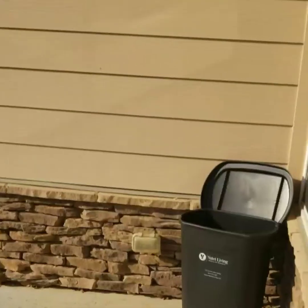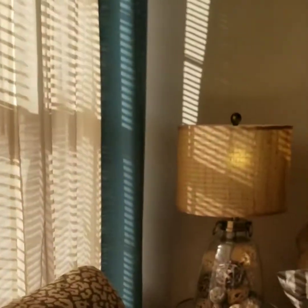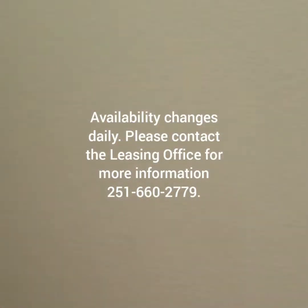And you do have a valet trash can for our valet trash service that we have at the property. This is storage — on the first floor you have this storage closet, which is very, very big.